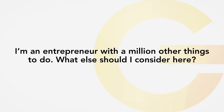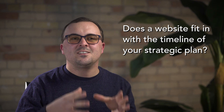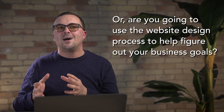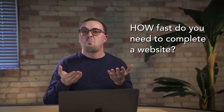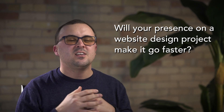As an entrepreneur with a million other things to do, what else should you consider? Is it the right time in your business journey to put resources into building a website? Does this really fit in on the timeline of your strategic plan? Do you want your business strategy written down before you design a website, or are you going to use the website design process as an opportunity to ideate upon your strategy? How fast do you need to complete a website? And will your presence on a website design project make it go faster, or will it make it go slower? Sometimes decision makers such as a CEO can actually get in the way of a website design process.